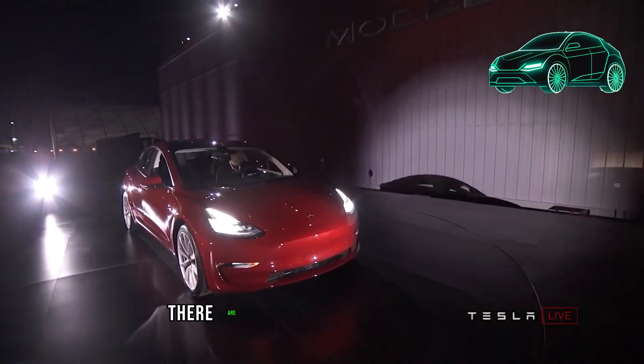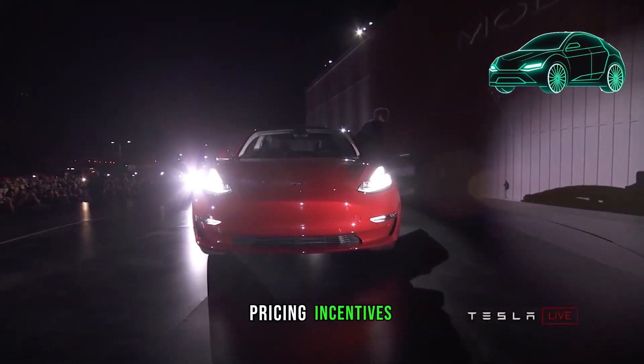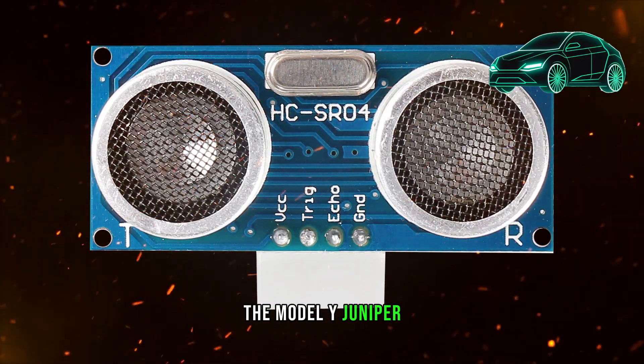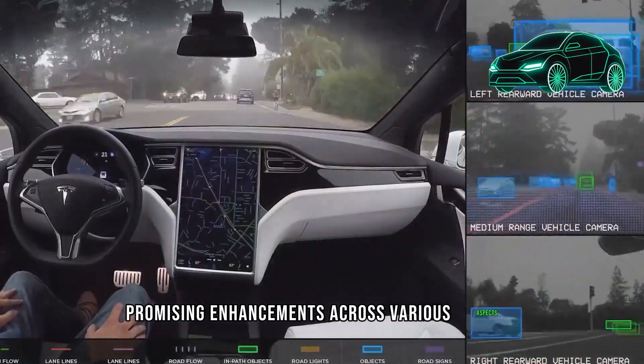Beyond the imminent launch, there are crucial aspects to consider, including the release date, pricing, incentives, and the question of whether to buy now or wait. The Model Y Juniper Refresh marks a significant evolution for Tesla, promising enhancements across various aspects.